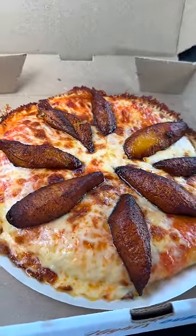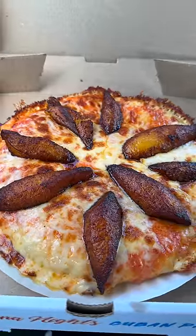This right here is a plantain pizza. I can taste the sauce on this one. It looks like they gave me a little bit of mozzarella and a little bit of cheddar — I could be wrong. The pizza itself is topped with seven plantains.